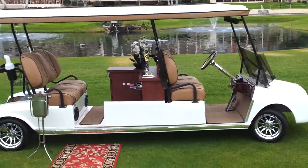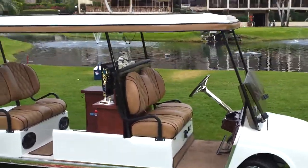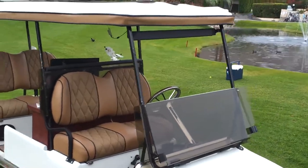Welcome to the 2012 Best of Show Parade winner at the Palm Desert Golf Cart Parade Show.